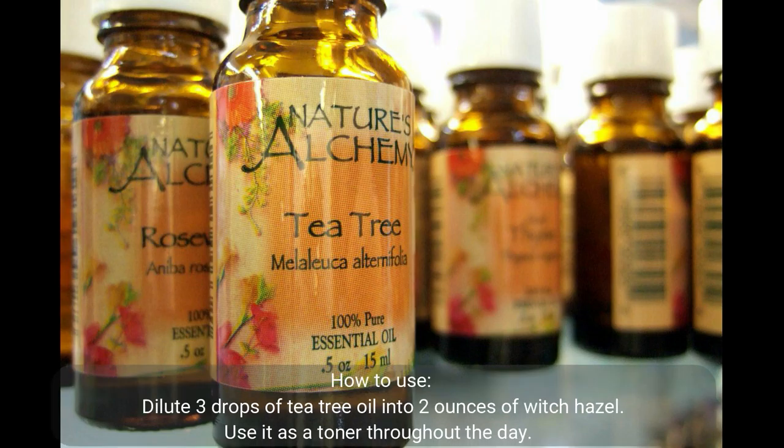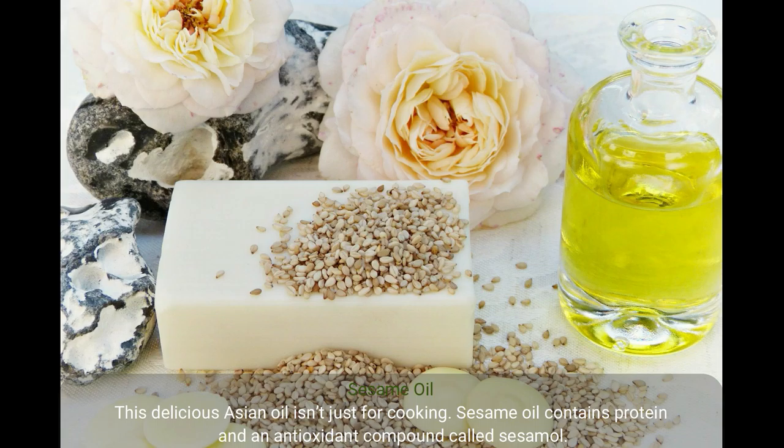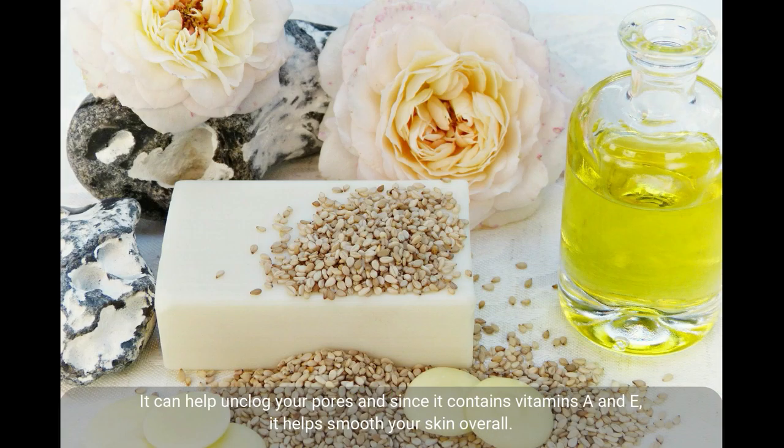How to use: Dilute three drops of tea tree oil into two ounces of witch hazel and use it as a toner throughout the day. You can also use a face wash, moisturizer, and spot treatment containing tea tree oil.